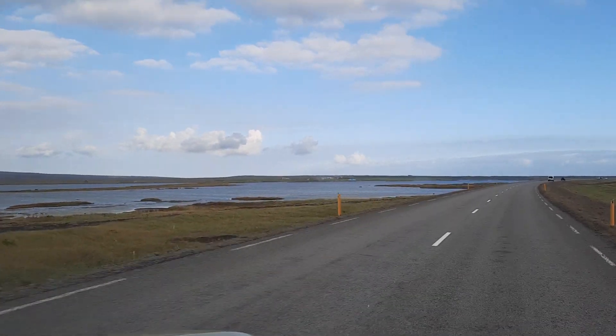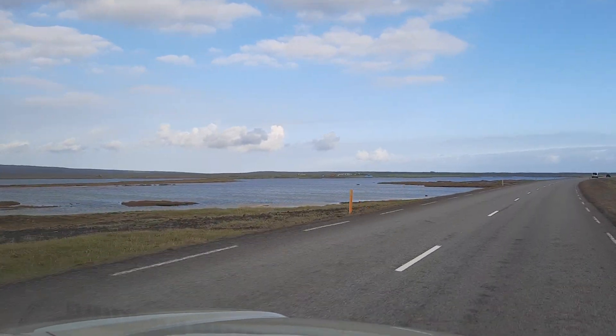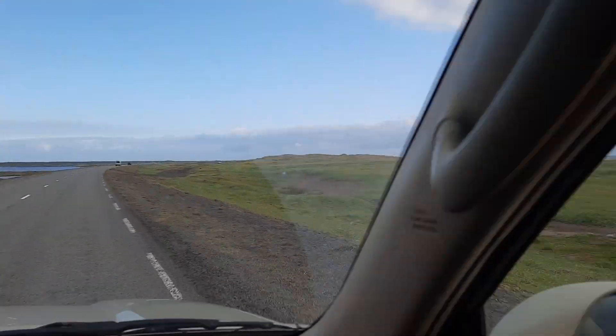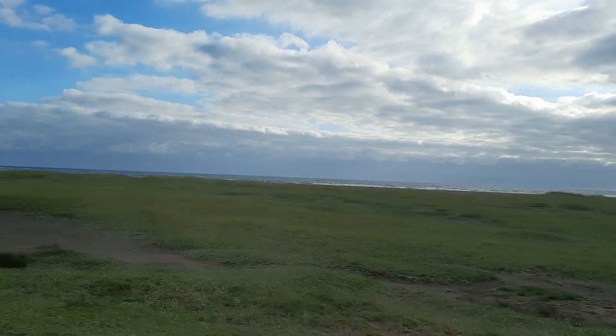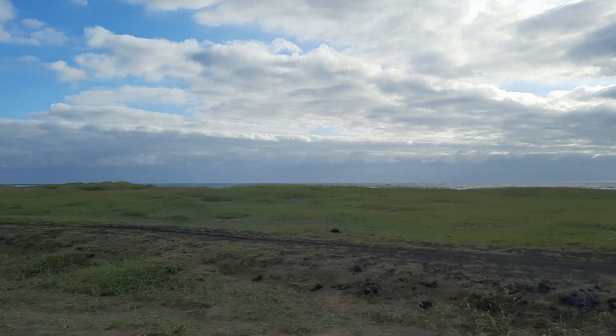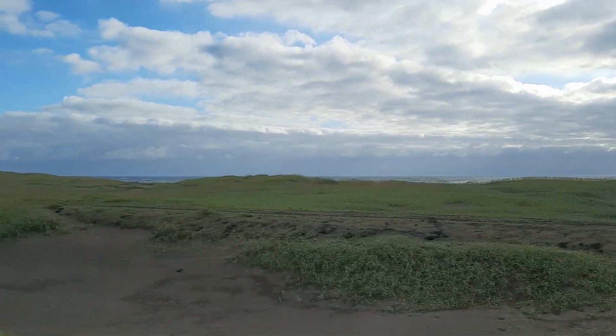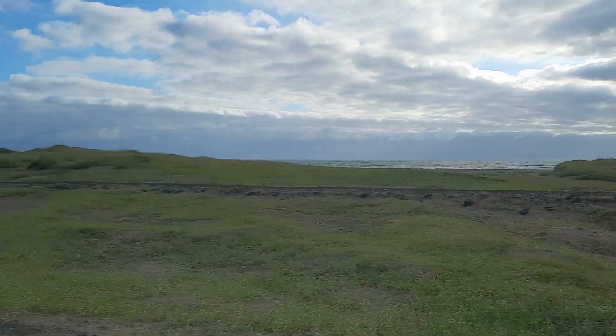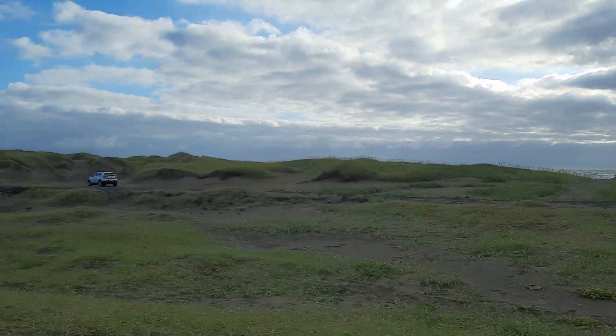There's a sort of sand bar or spit bar that blocks the lagoon from the ocean, which is just out there — maybe two to three hundred meters from here, past this sandy area. There are sand dunes here, which is fairly common along this coast.